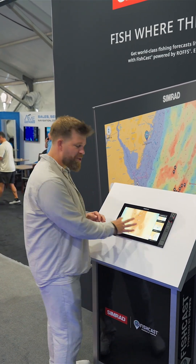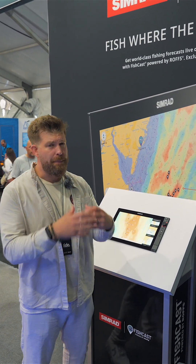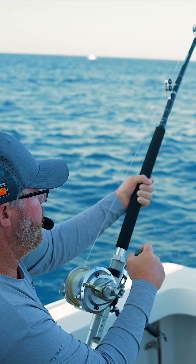What I really like is it ranks your hotspots too. So when you get to your area, you're going to know exactly where you're going to have the best chance of a great day out on the water.